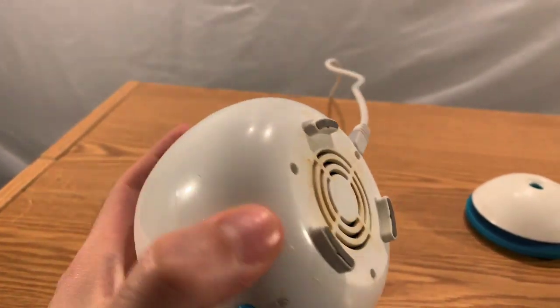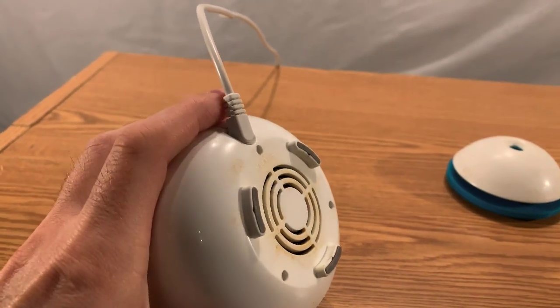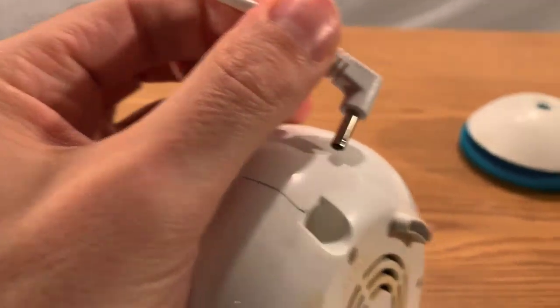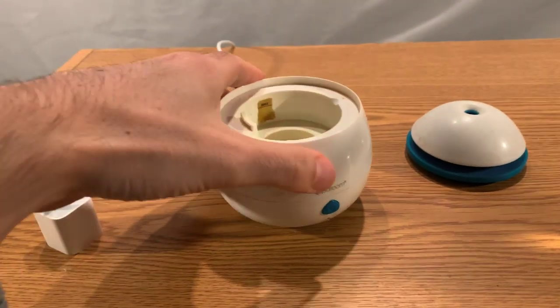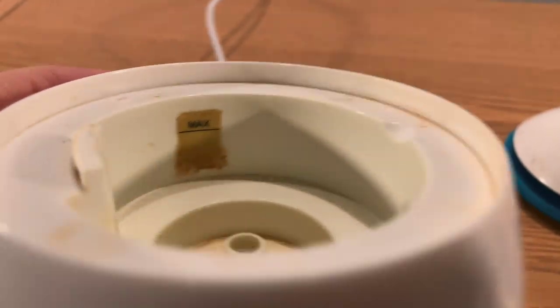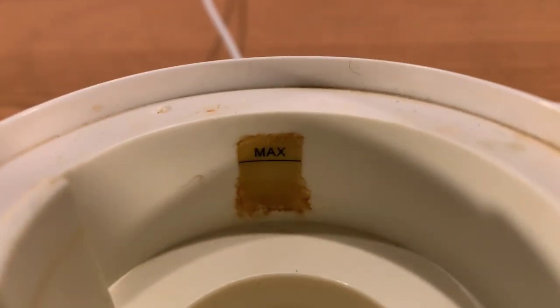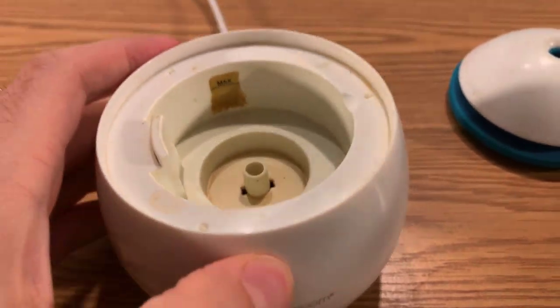Here's the lid and here's the body of the unit — it's a very simple design. This wire can come out, it's just a simple little plug. On the inside, in the center, that is the heating element. There should be a line somewhere that says do not fill above — yeah, it says 'max' right there.